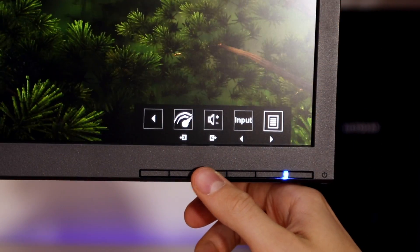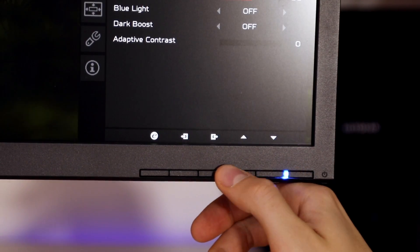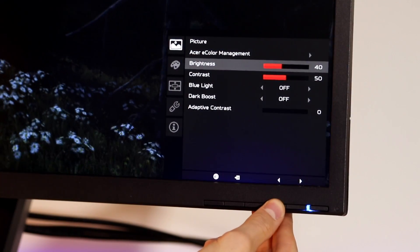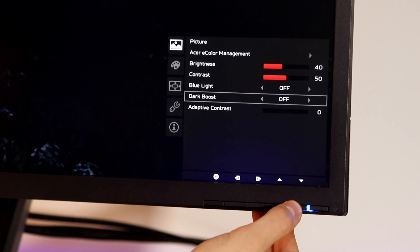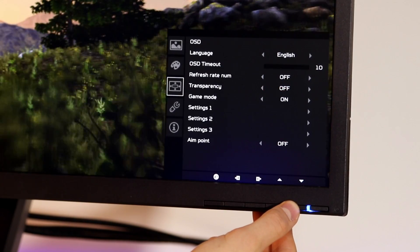Moving on to the on-screen display, the physical buttons on the bottom right-hand side do a decent enough job of navigating the menu system. I did find myself pressing the wrong button on a few occasions, as it's not entirely clear how to control all the different features. Once you've worked it out it's fine, but one thing that bugs me is there's no auto input select. So if you have something plugged into DisplayPort and want to switch to the HDMI — like an Amazon Fire TV box — it won't automatically switch; you have to do it manually.